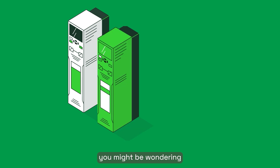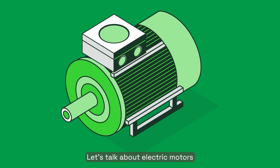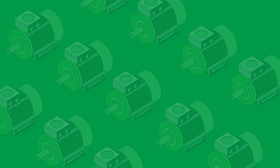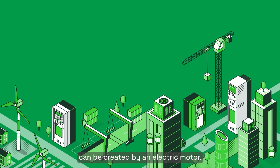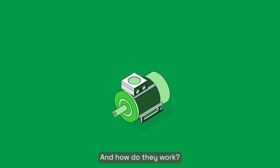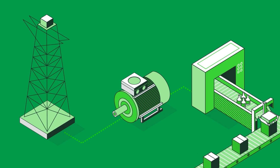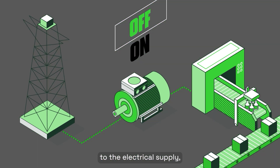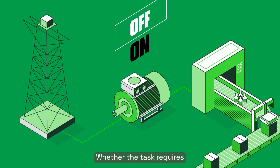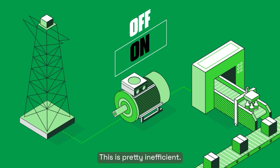If you're new to drives, you might be wondering what all the fuss is about. Well, firstly, let's talk about electric motors. Electric motors are everywhere. Almost every mechanical movement the world over can be created by an electric motor. And how do they work? By turning electrical energy into mechanical energy or motion. But when they're directly connected to the electrical supply, the motor speed is fixed, whether the task requires that level of constant power or not. This is pretty inefficient.